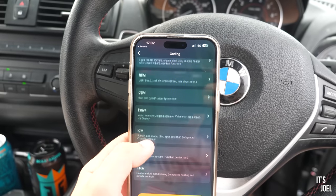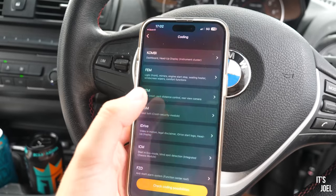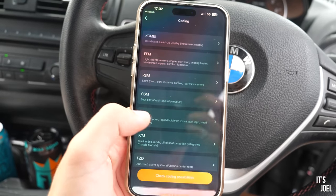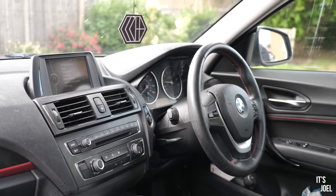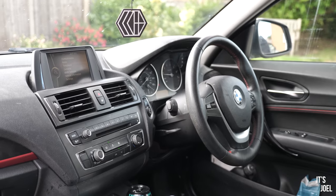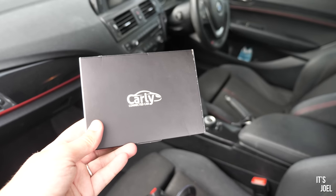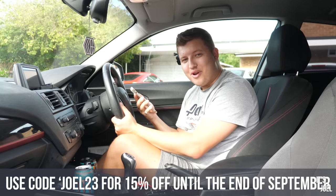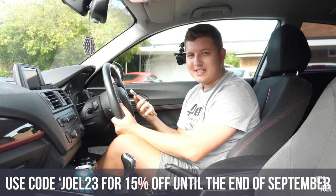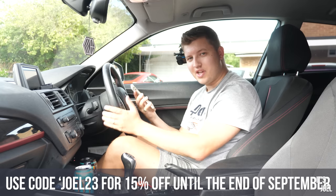Looking at the coding menu, there are a number of things you could do with this car - change the instrument cluster, the light stuff on the iDrive system, and so much more. We'd literally be here all day if we went through it all. So I encourage you to check out Carly for yourself and see what they can do for your car. There's a discount on your OBD reader in the description. Thanks so much to Carly for sponsoring today's video.